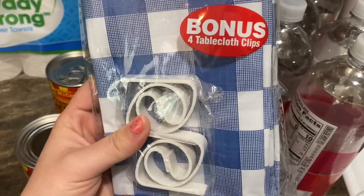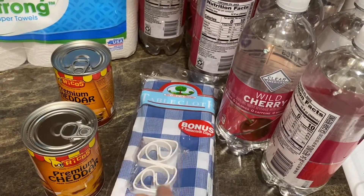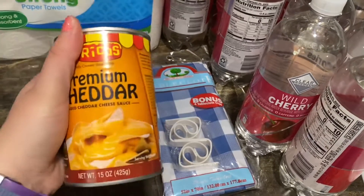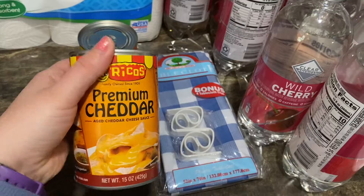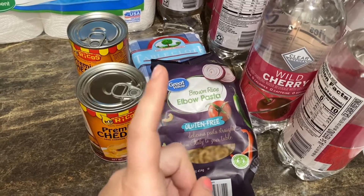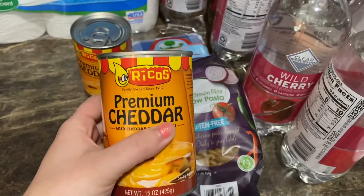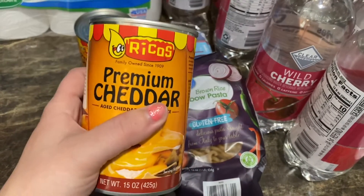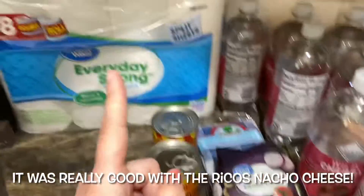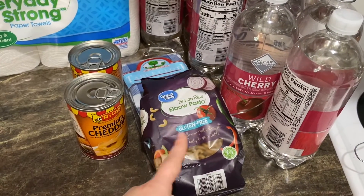I picked up some tablecloths that have little clips — we got a new kitchen table and I don't want it to get ruined when the kids are doing activities. I also grabbed premium cheddar cheese. I'm going to make my homemade mac and cheese — I have a video on that linked below. I've never made it gluten-free before, so instead of cheddar cheese soup (which has wheat), I'm using Rico's premium cheddar cheese. And we also got paper towels.